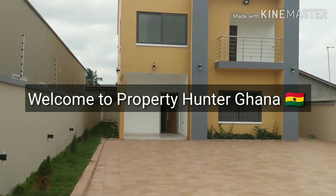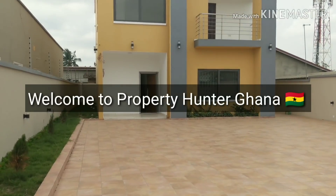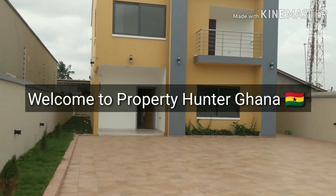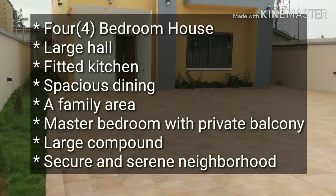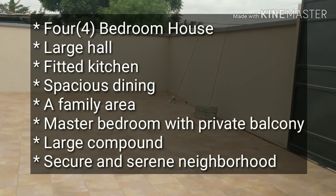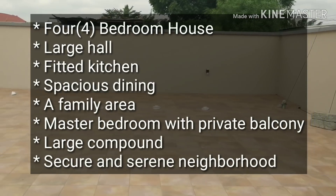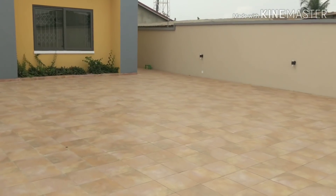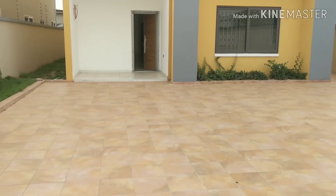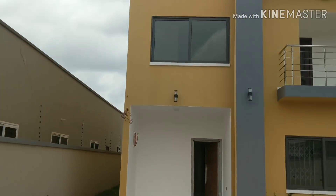Hello ladies and gentlemen, my name is Mr. Addison of Property Hunter Ghana. Today I am in Hacho at a four bedroom house — a really fantastic property. I'm going to tell you all about this property in a minute, but before I do, I would like to show you or tell you where the property is currently located.